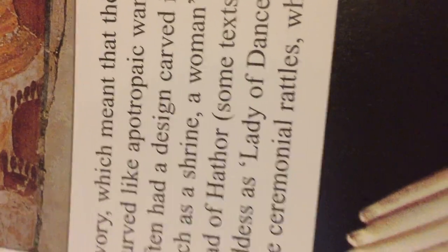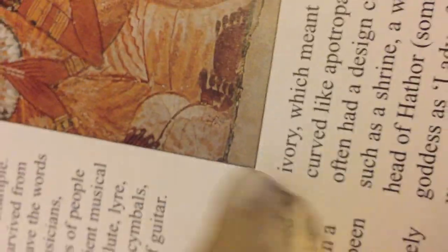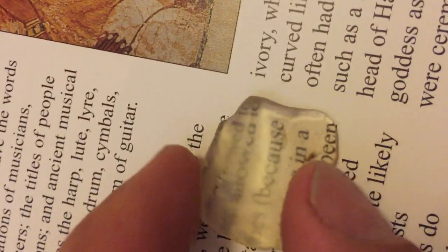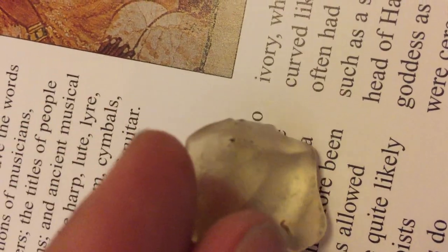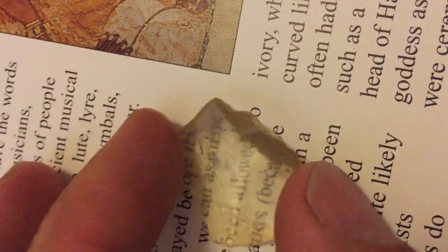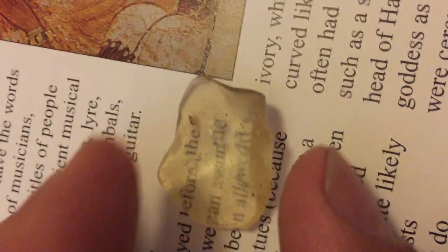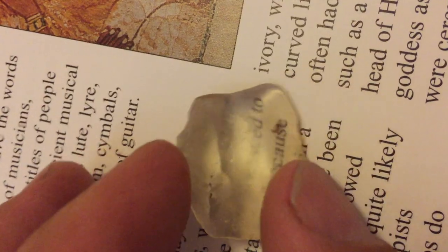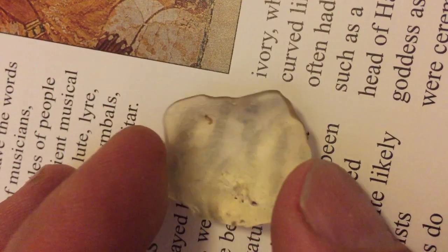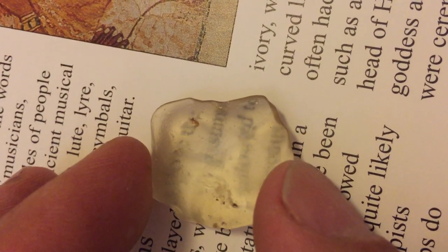This video is about Egyptian desert glass. Here is a piece — it's very clear. It's also called Libyan desert glass, and it was formed millions of years ago when a meteor blew up in the sky over Western Egypt near the border with Libya.